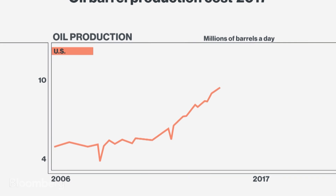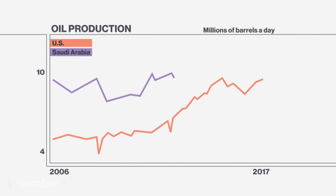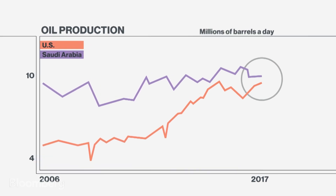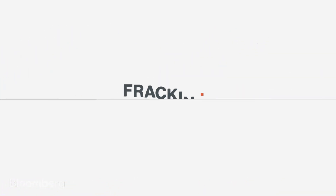The more efficient companies get, the more oil the U.S. produces. The U.S. is close to overtaking Saudi Arabia as the world's top oil producer. And it's all thanks to fracking.